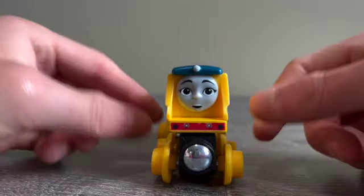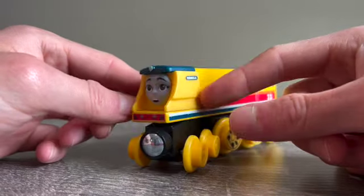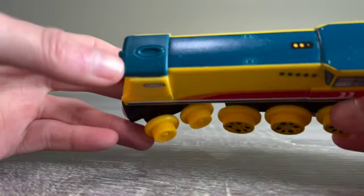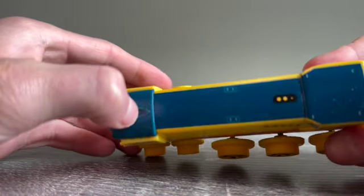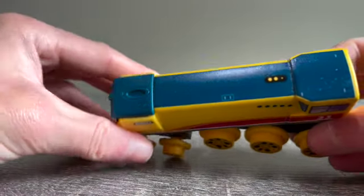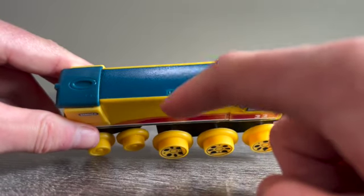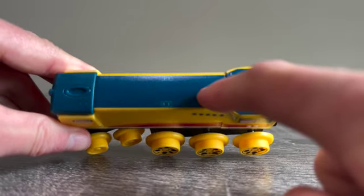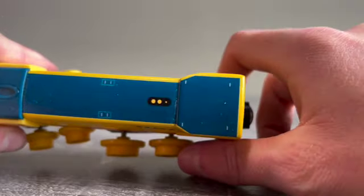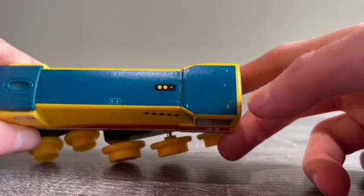Her side kind of sticks out more, which is how she looks in the TV series. Looking at the top, her dome is kind of different from the others — this is probably the first engine I've seen with this kind of dome. She also has some small details up here, which I'm guessing is probably her whistle, and she has little stripe dots on the top of her cab.